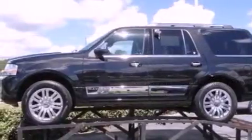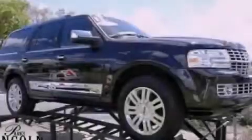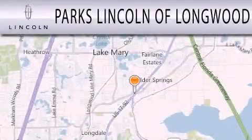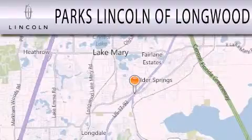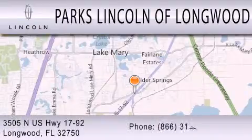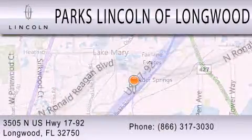This vehicle is sure to sell fast. Call and arrange your test drive today. Parks Lincoln of Longwood is dedicated to doing everything possible to ensure that the experience you have selecting your next vehicle is as pleasant as possible. We are located at 3505 North U.S. Highway 1792 in Longwood.